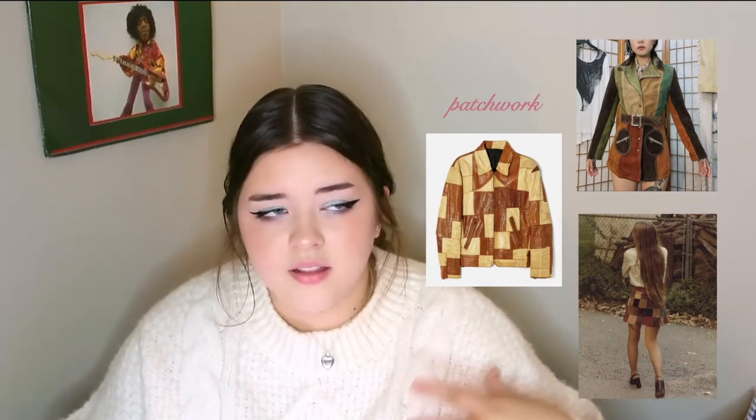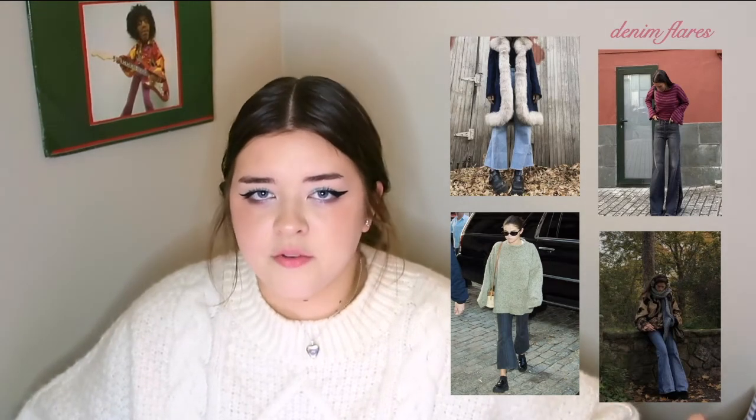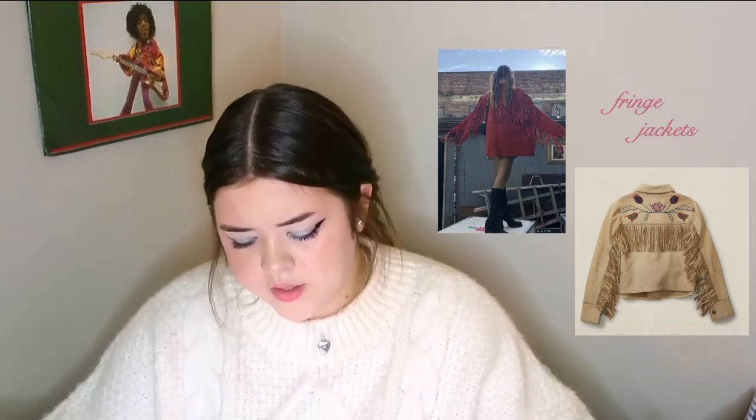The next few things are more 70s style. First, patchwork tops, skirts, jeans, jackets — literally everything. I love patchwork so much. Then of course denim flares and just any type of flares — so 70s and amazing, and I will always wear them. Then more to do with pants — newspaper print, graphic jeans, and fringe jackets. I feel like fringe really ties into the 70s thing, which is always going to be a thing forever.